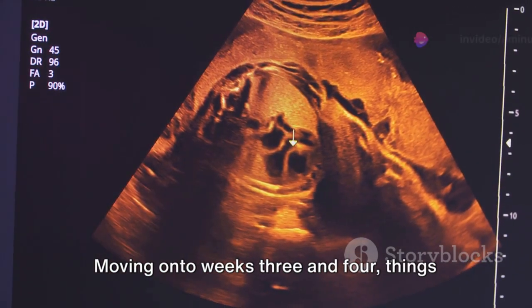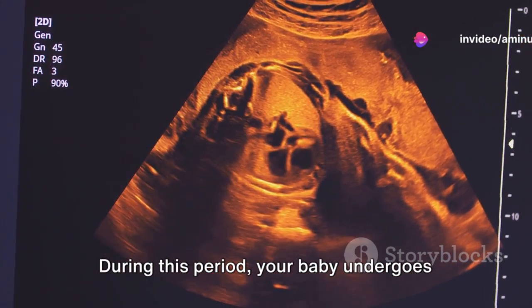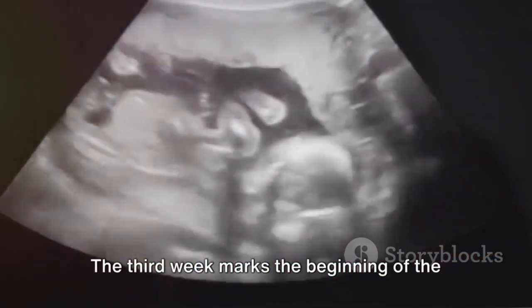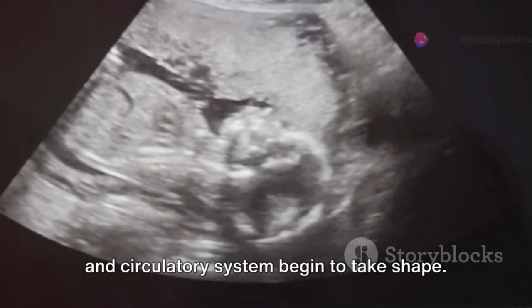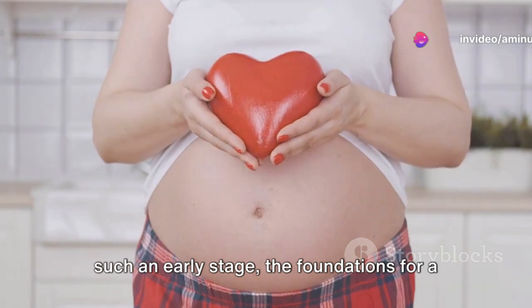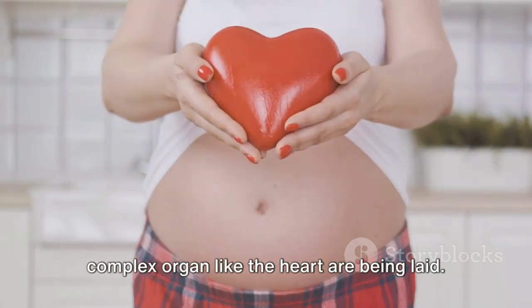Moving on to weeks three and four, things start to get a little more exciting. During this period, your baby undergoes rapid development. The third week marks the beginning of the embryonic period, where the baby's heart and circulatory system begin to take shape. It is fascinating to know that even at such an early stage, the foundations for a complex organ like the heart are being laid.